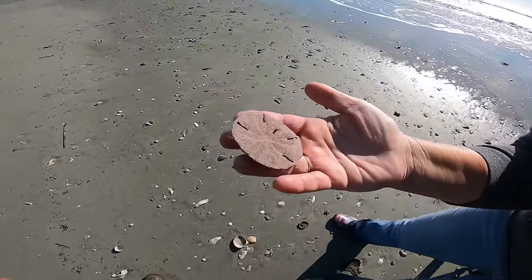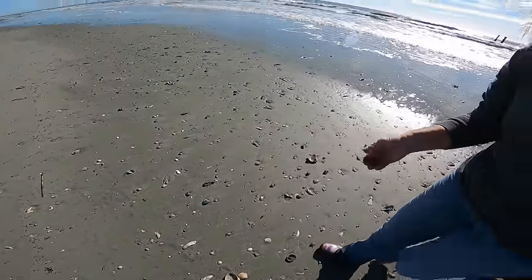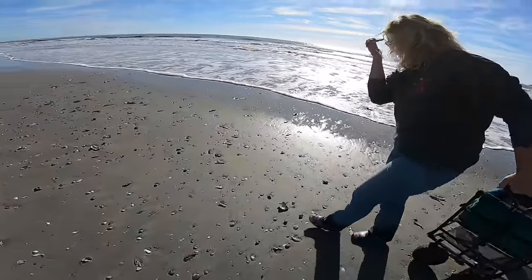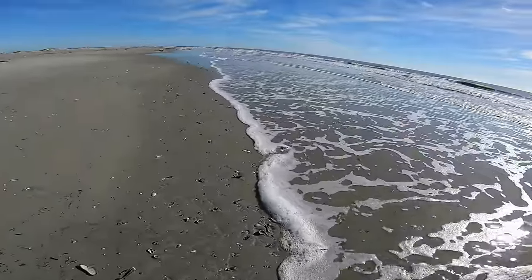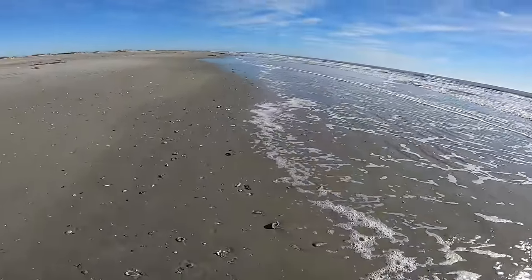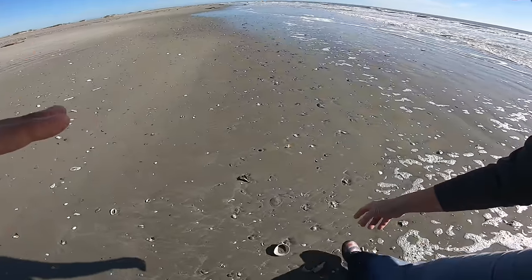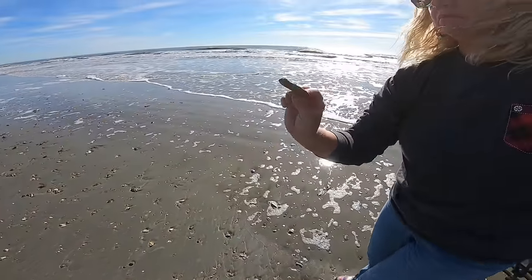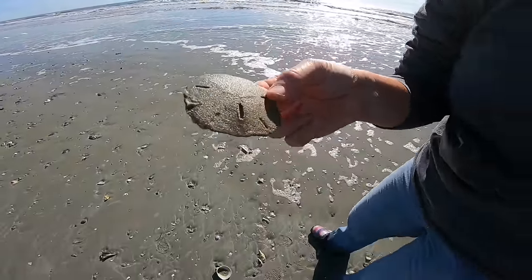The cilia is already washed off this one, so it is deceased. If you pick up a sand dollar and that hairy cilia is gone off its back, it's been tossed around enough that it's worn that off — because that would be a softer substance than the shell itself. On the other hand, this other one is actually still alive.